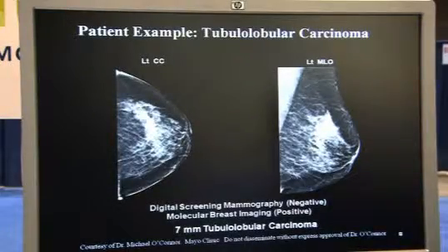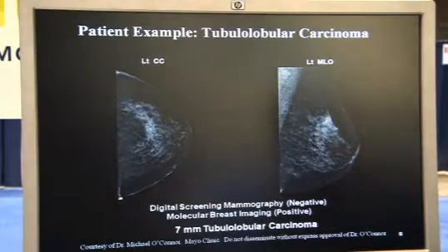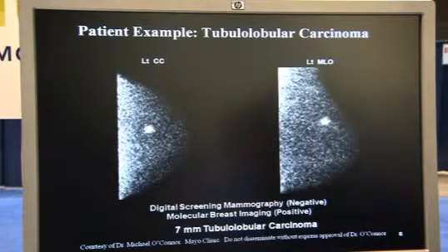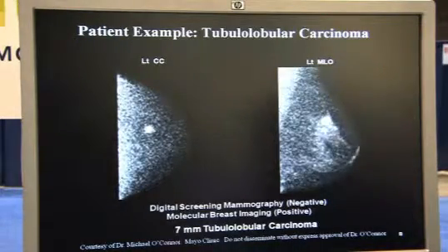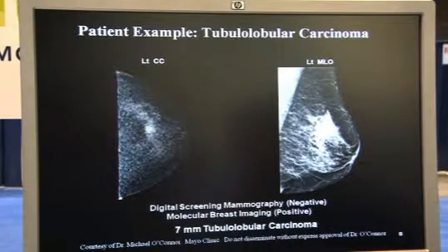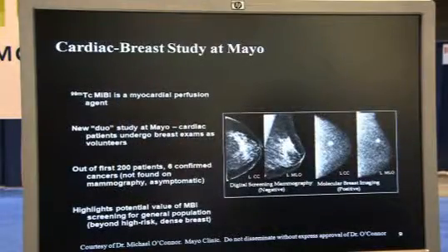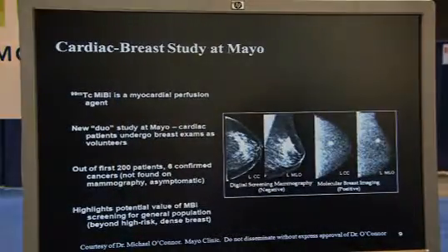In case number three, again with the digital screening mammogram this was read negative. However on the MBI scan we see a 7 millimeter carcinoma. This is indicative of the cases we see where the images can be read in a binary format — either yes or no — and it literally takes seconds to read these images. So it's a very easy scan to do and a very easy scan to read.